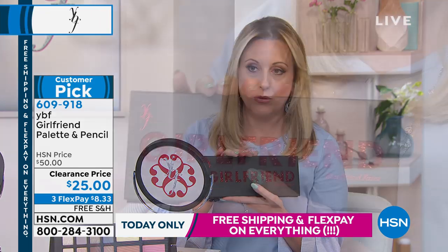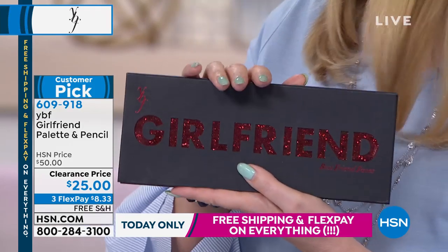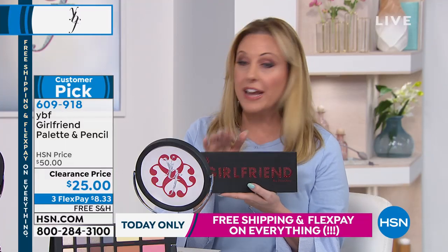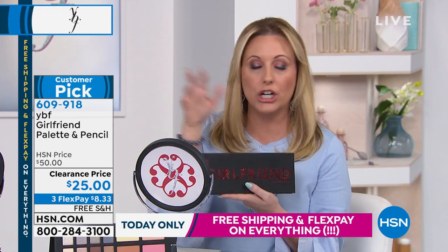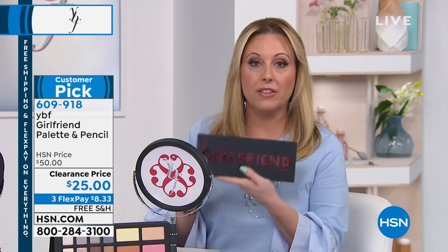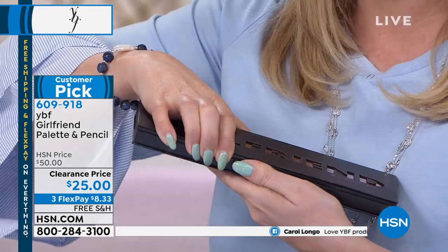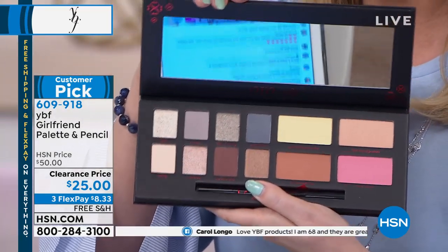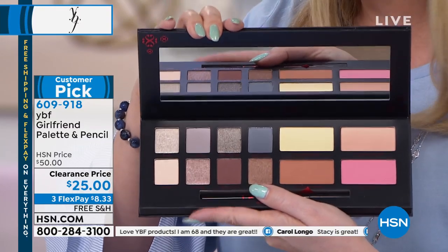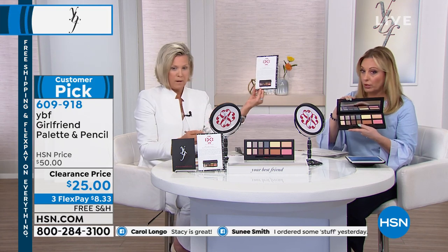At $25, I'm going to give you my favorite HSN tip of all time — it's called the gift closet. When you see a sale like this and you have a friend, girlfriend, daughter, cousin, mom — buy them one. When the holidays come around, you take it right out. You may not even know who this is for, but this could be for every woman you've ever met, because these colors are universal. And Stacey is going to teach us how to use them. It also comes with a card — you're going to love the card — with all sorts of different ways to do your eyes.